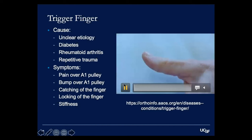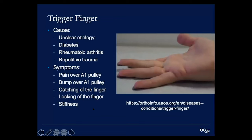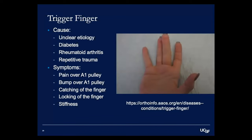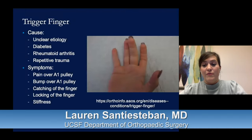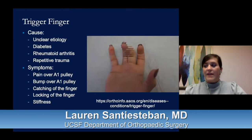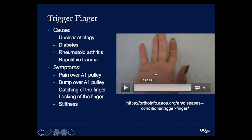The worst case scenario with trigger finger is that the finger can remain in a locked position. Patients will say they wake up in the morning with their finger stuck in a fist and can't straighten it without using their other hand — very painful and uncomfortable. A larger issue is stiffness of the proximal interphalangeal joint, where this middle joint can become so stiff that you actually can't straighten the finger all the way.